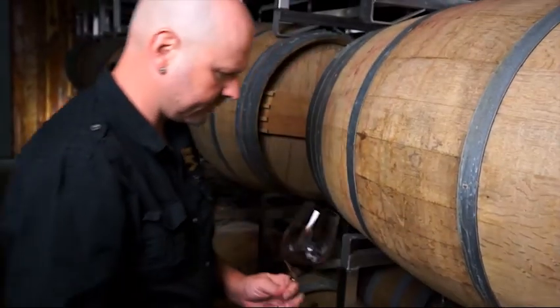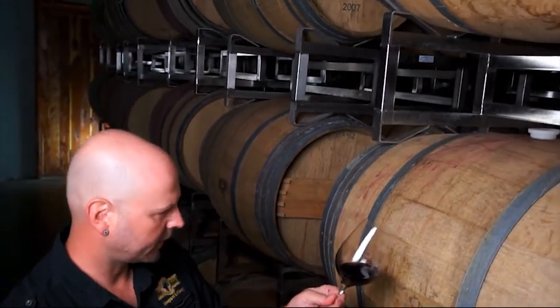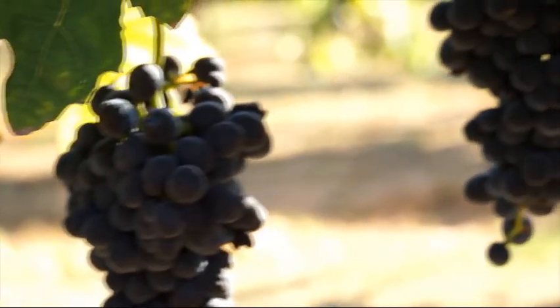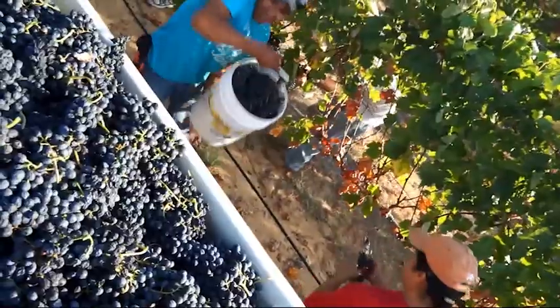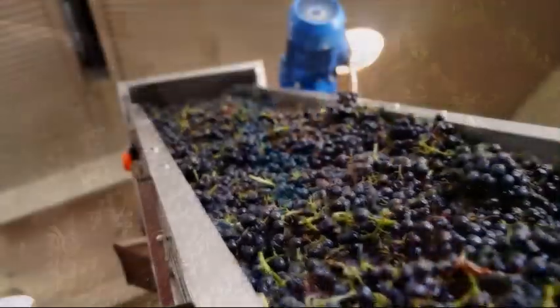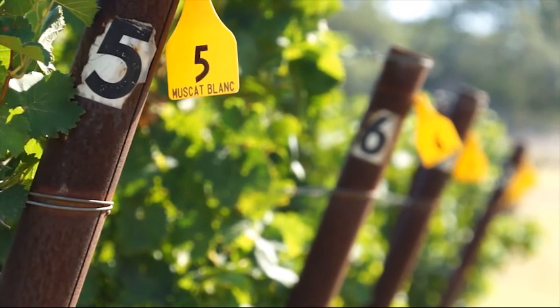I started at Chateau Saint-Michel in their QA lab and eventually fell in love with just the smell of a barrel room. Eventually I decided I wanted to live someplace other than Washington. We are typically Italian varietals — we have Sangiovese, two different blocks of Montepulciano, two different blocks of Syrah, and then on the white side we have Pinot Grigio, Pinot Blanc, and Muscat Blanc.